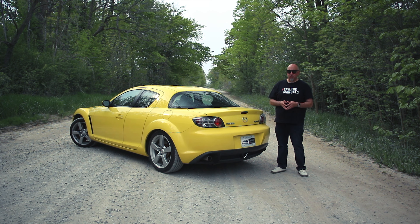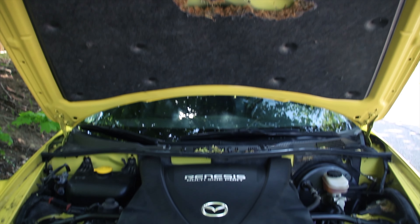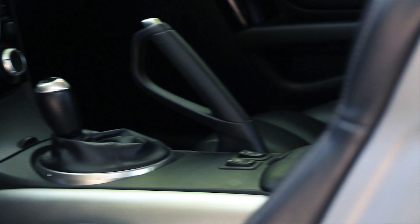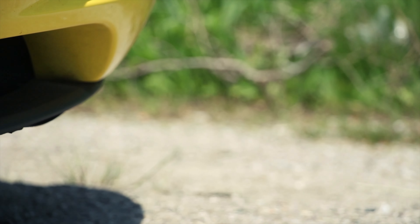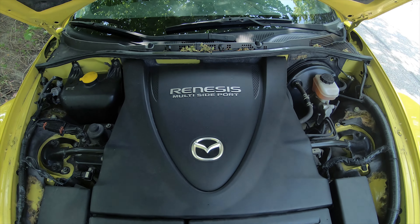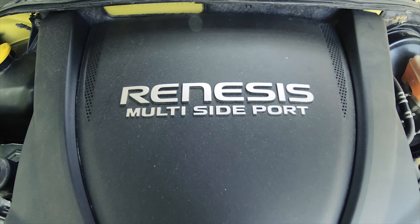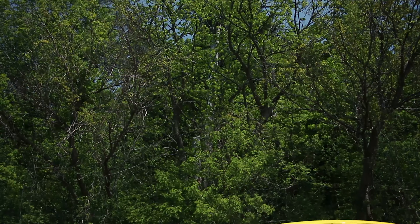The RX-8 was the last of Mazda's rotaries. Under the hood is a twin rotor 1.3 liter, and here it's paired with a six-speed manual, so it's got the higher output — 238 horsepower at 8,500 RPM and 159 pounds of torque at 5,500 RPM. When paired with a four-speed automatic, it loses about 40 horsepower. In 2008, Mazda extended the warranty to eight years or 100,000 miles on this engine. It is, of course, rear-wheel drive, and there's a mechanical limited slip diff in the back.